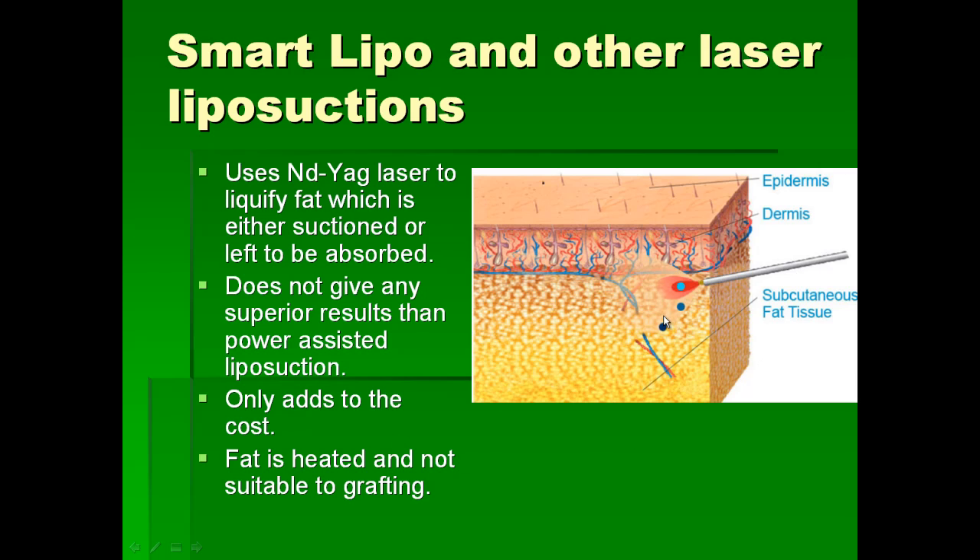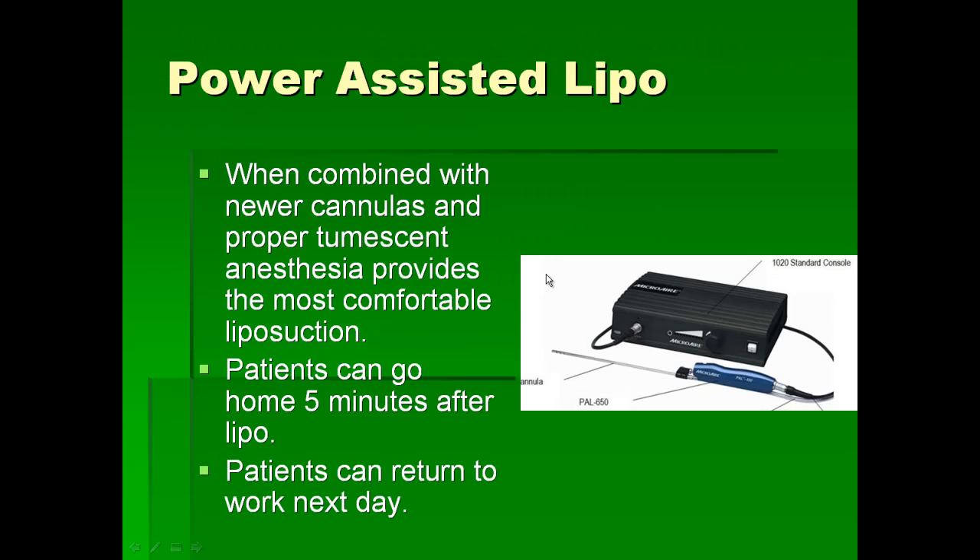The fat is heated and destroyed by laser, therefore it is not suitable for grafting purposes. Today we use a lot of fat removed from liposuction to enhance faces, breasts, buttocks, the neck region, and the back of the hands. Therefore I have stopped using laser liposuction techniques and have been using power-assisted liposuction, where only mechanical vibration is used. Vibration makes the procedure very comfortable for the patient because it provides additional anesthesia as well as fast extraction of fat without any trauma to the fat tissues.